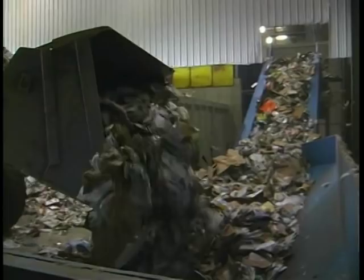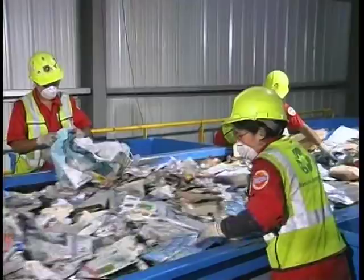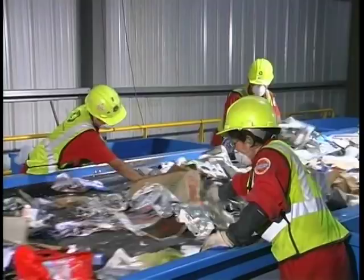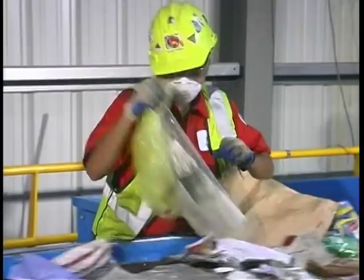The materials are first loaded onto the main feed conveyor, where they will be directed to several sorting areas. The first pre-sort area is where non-recyclable materials are removed, including large objects and plastic bags, which are removed and put into the trash. Plastic bags containing recyclable materials are opened at the pre-sort area and emptied onto the conveyor; the bags are then put into the trash.